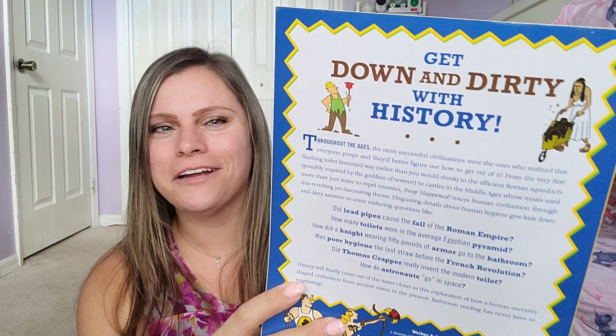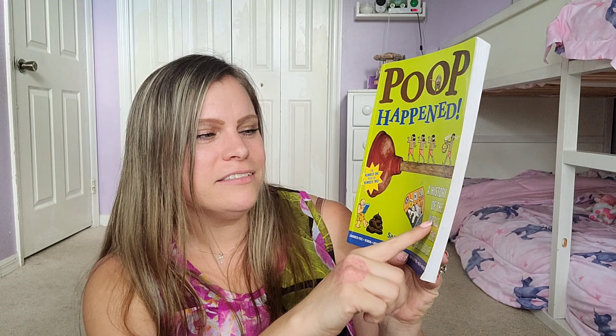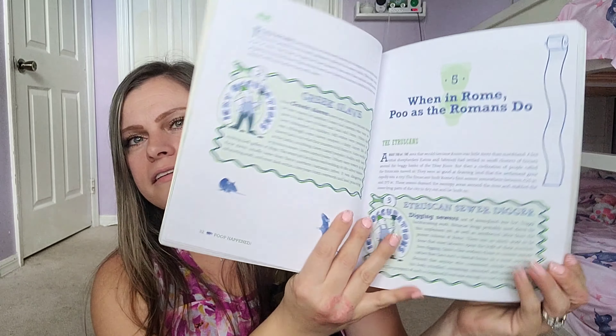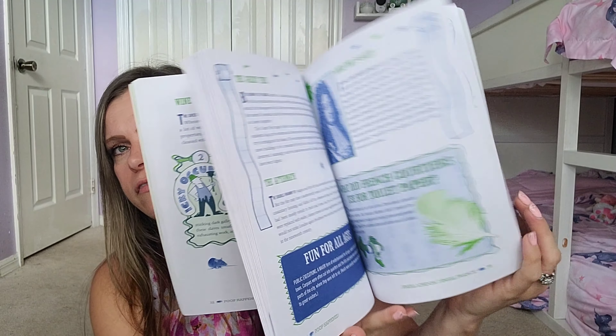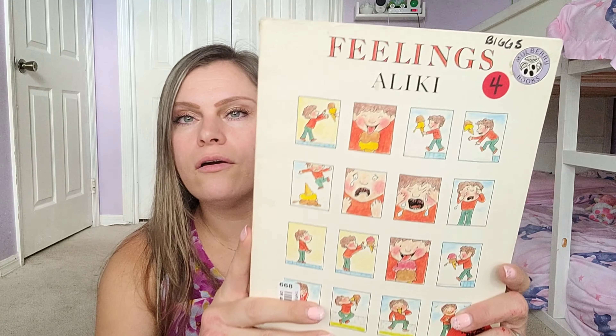Poop Happens is actually called a history of the world from the bottom up — so it's a history book. That was also recommended in the curriculum.